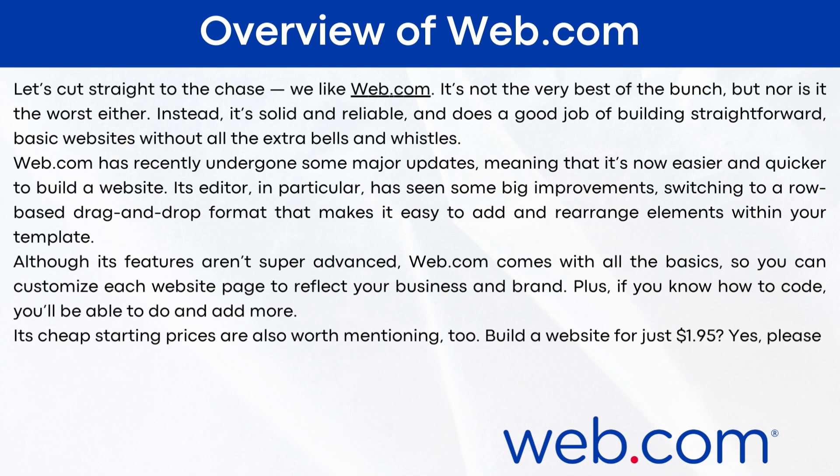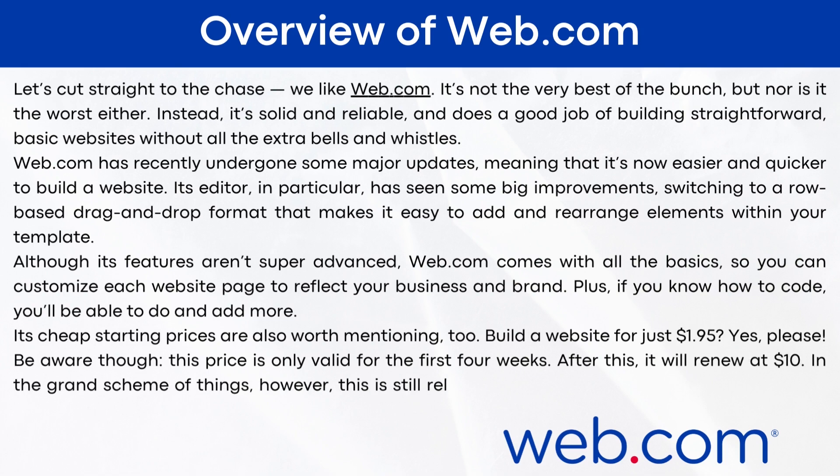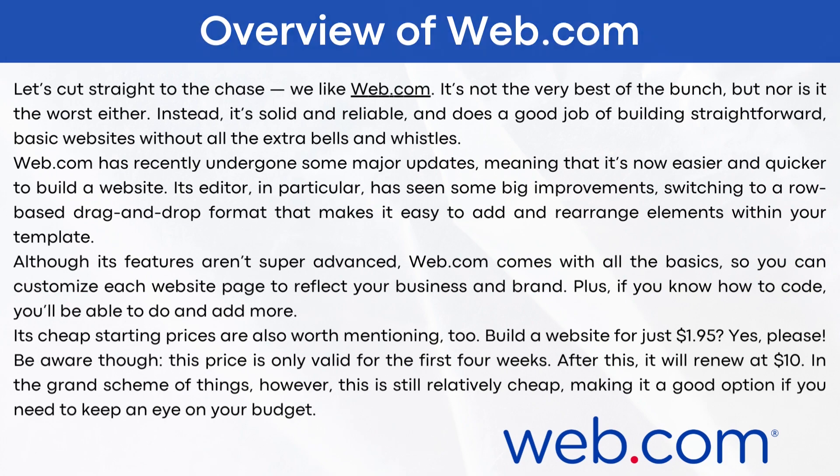Build a website for just $1.95 — be aware, though, this price is only valid for the first four weeks. After this, you will renew at $10. In the grand scheme of things, however, this is still relatively cheap, making it a good option if you need to keep an eye on your budget.